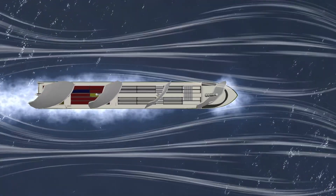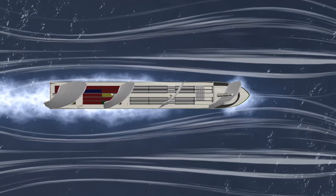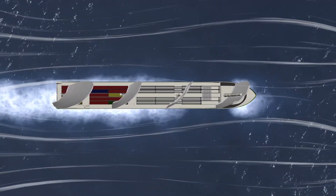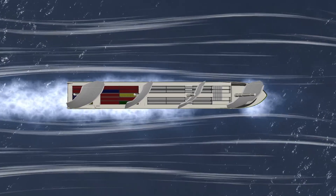Using the wind's force, the Ecoliner is able to save considerable fuel costs. Calculations have shown a 35% savings of fuel, or even more under favorable conditions.